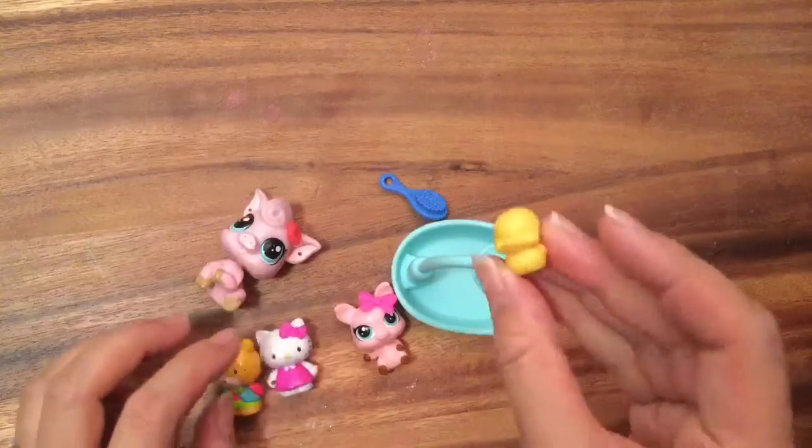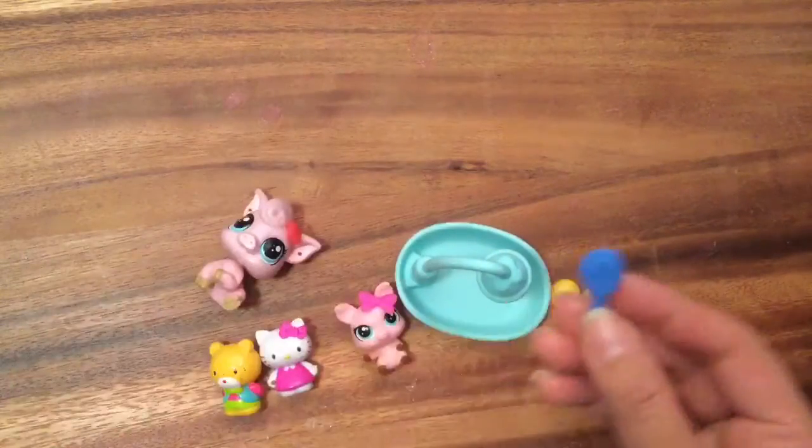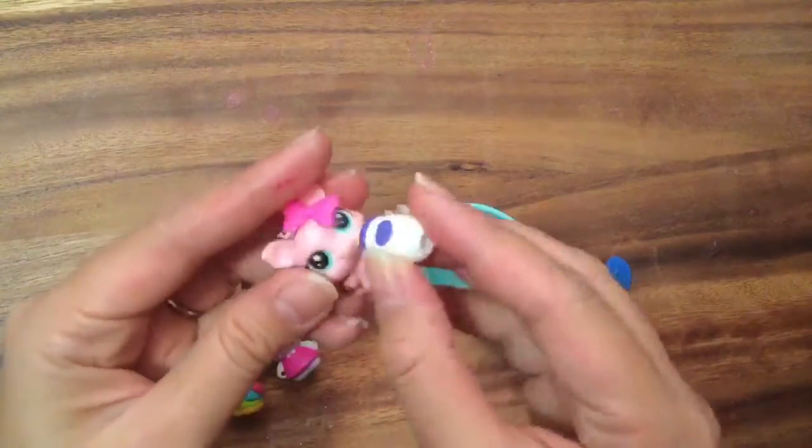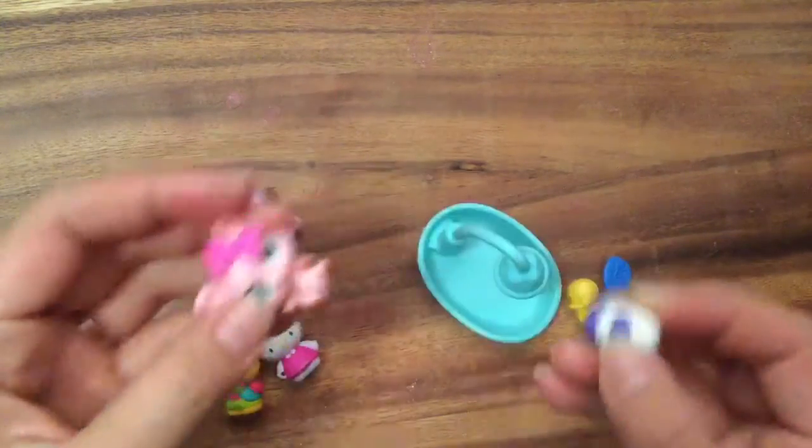It comes with this cute little bathtub, a rubber ducky, and a little brush. And I have this little squinky bottle that just seems perfect for this little piggy.